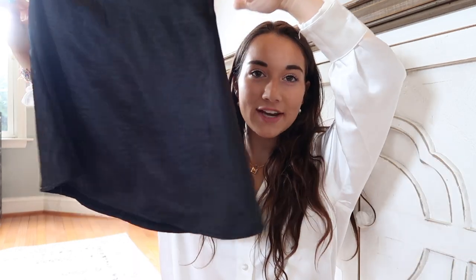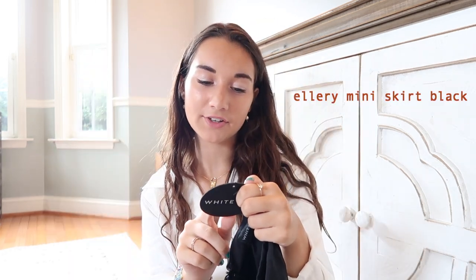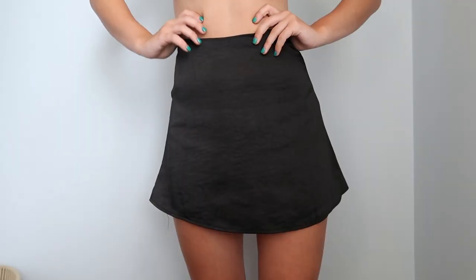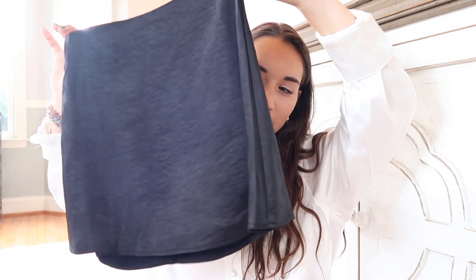Next is this mini skirt — this is a plain black skirt in the silky material with a little zipper in the back. This is called the Ellery Mini Skirt in black. They had a ton of different versions of this style — lots of different patterns and colors to choose from. This just pairs with so much and skirts are super cute for summertime and in general.